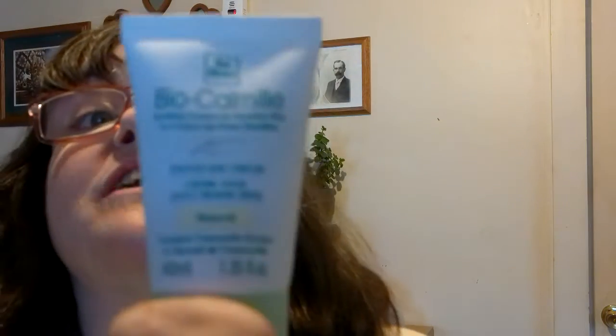I got chamomile — it's Yves Rocher, which is not cheap — tinted moisturizer.